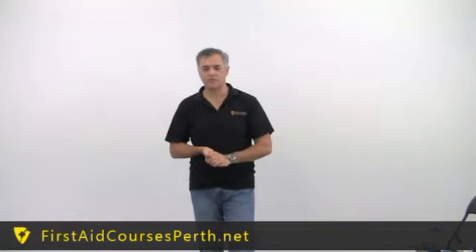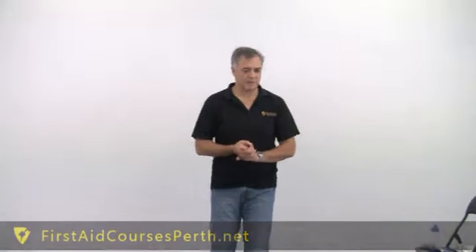We're going to talk about asthma and why it is a concern. It is on the increase in our community and it's coming through more and more in our children. And there's a lot of theories behind why that happens.